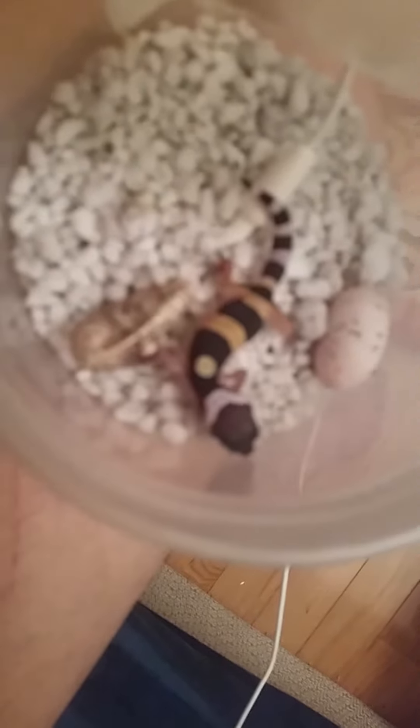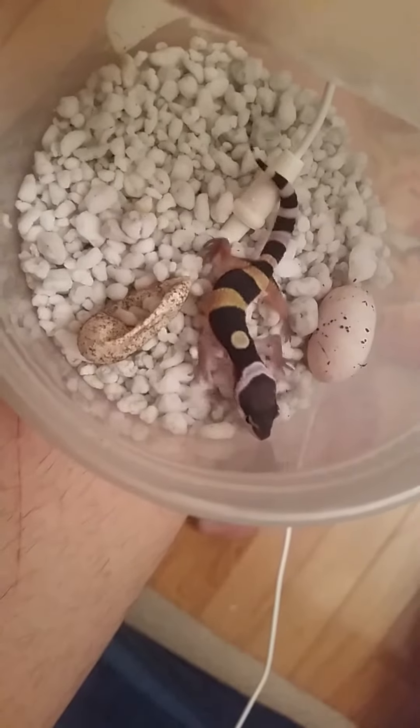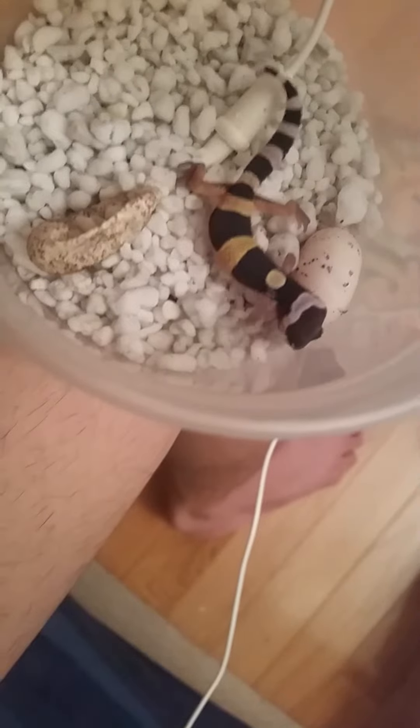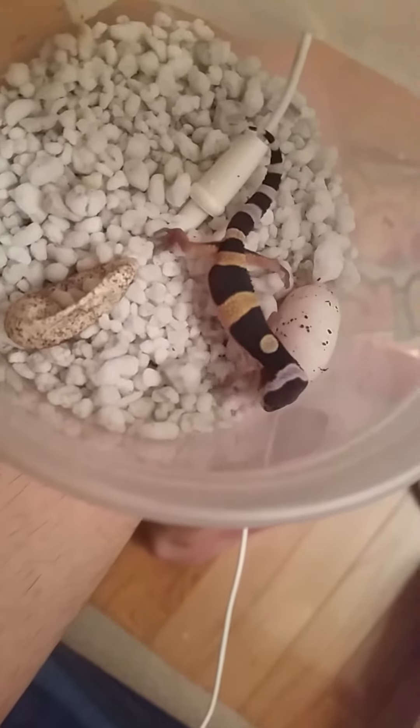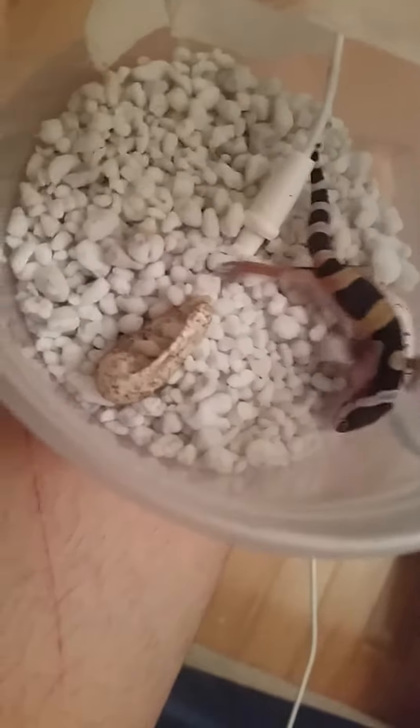I'm guessing this will be one of those hatchling babies that turn into a hypo as they age, because its black pigments aren't as dark as its sibling's, who already hatched a while ago.